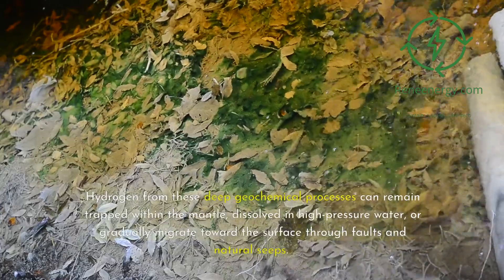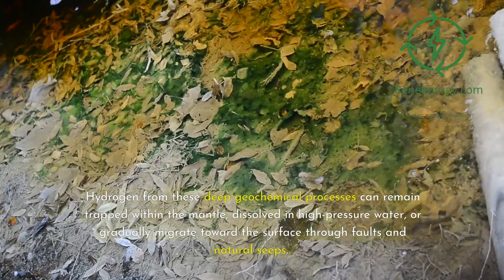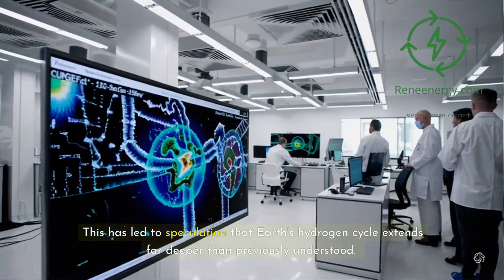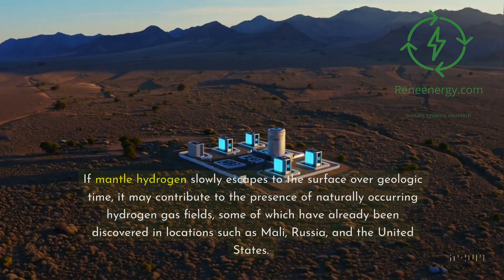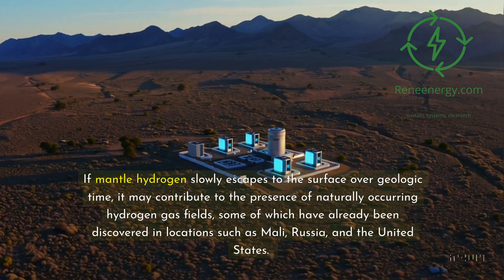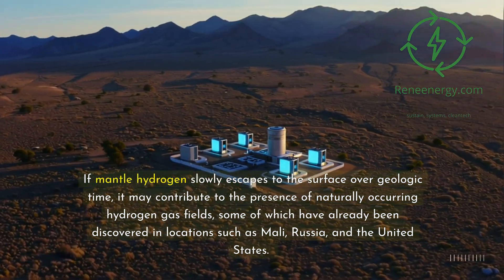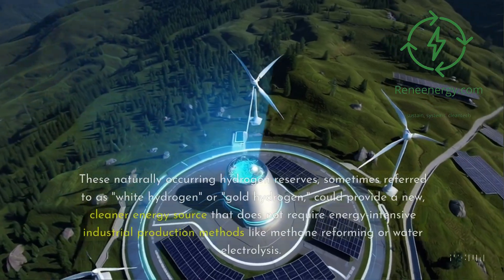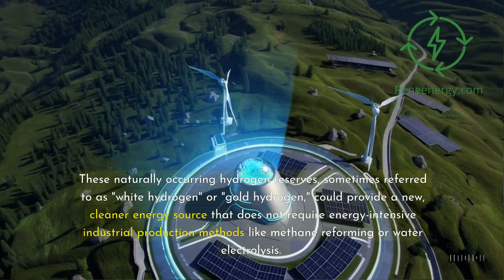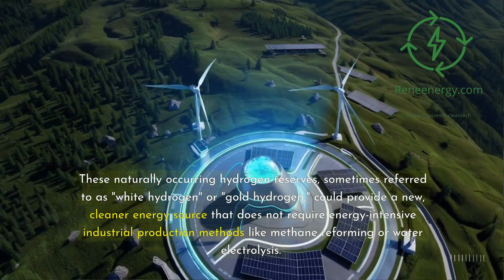Hydrogen from these deep geochemical processes can remain trapped within the mantle, dissolved in high-pressure water, or gradually migrate toward the surface through faults and natural seeps. This has led to speculation that Earth's hydrogen cycle extends far deeper than previously understood. If mantle hydrogen slowly escapes to the surface over geologic time, it may contribute to naturally occurring hydrogen gas fields, some of which have already been discovered in locations such as Mali, Russia, and the United States. These naturally occurring hydrogen reserves — sometimes referred to as white hydrogen or gold hydrogen — could provide a cleaner energy source that does not require energy-intensive industrial production methods like methane reforming or water electrolysis.